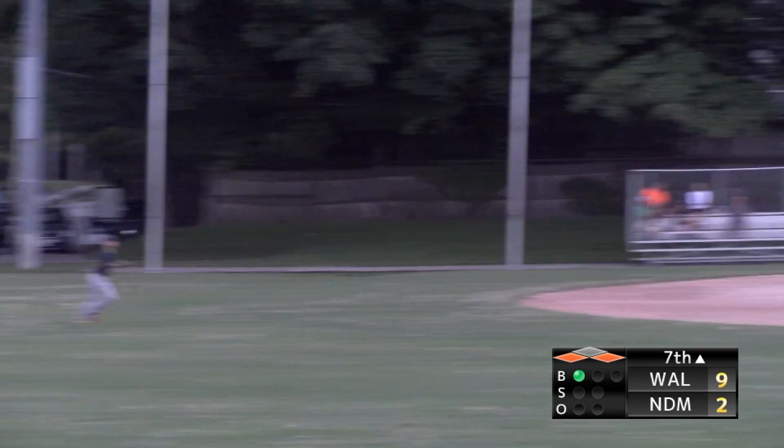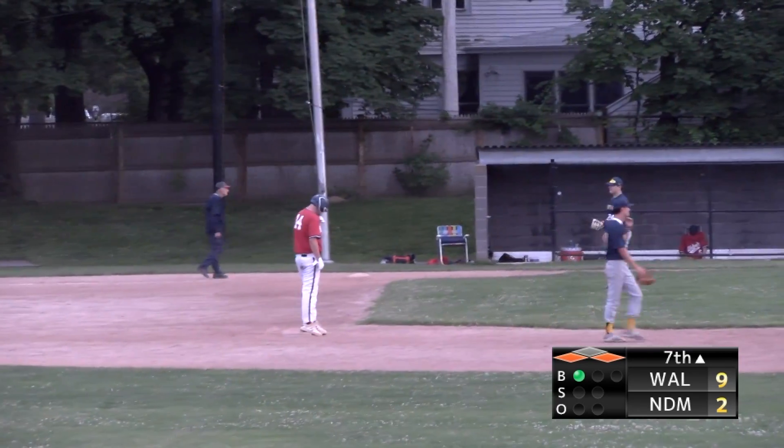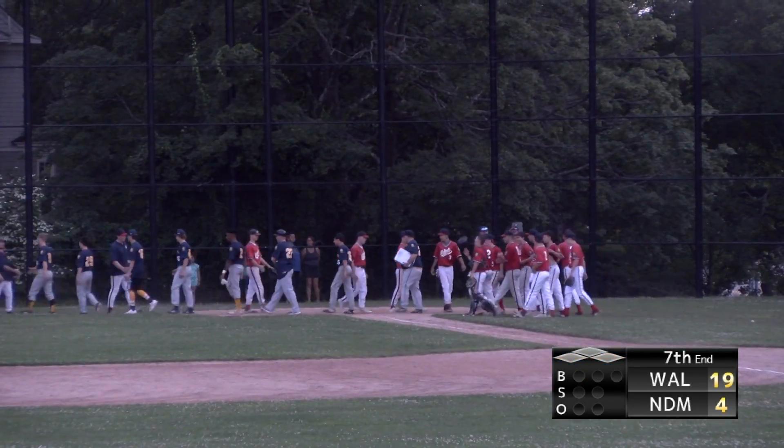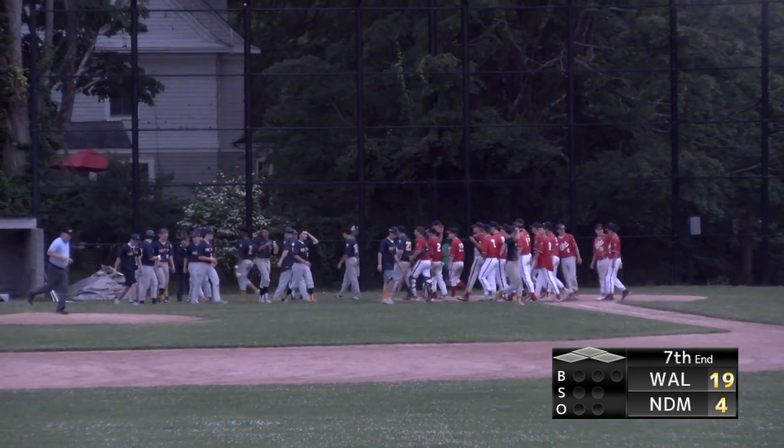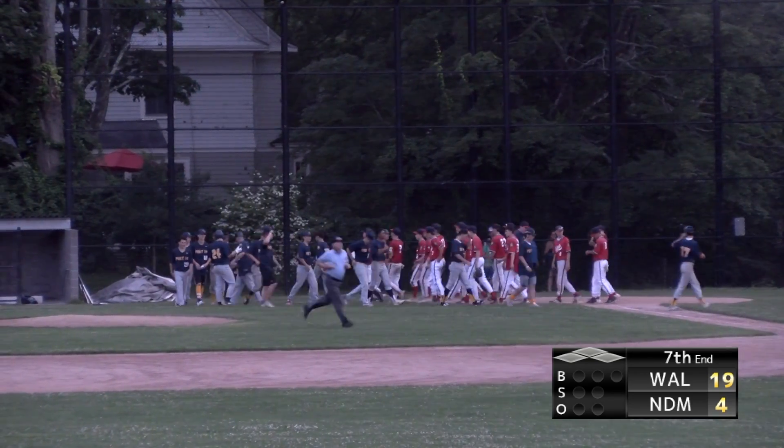Needham gets two back in their half, but they still lose the game 19-4. However, Post 14 still qualifies for the playoffs, grabbing the fourth and final spot in District 6 West. They open tournament play on Friday, July 19th at Franklin.